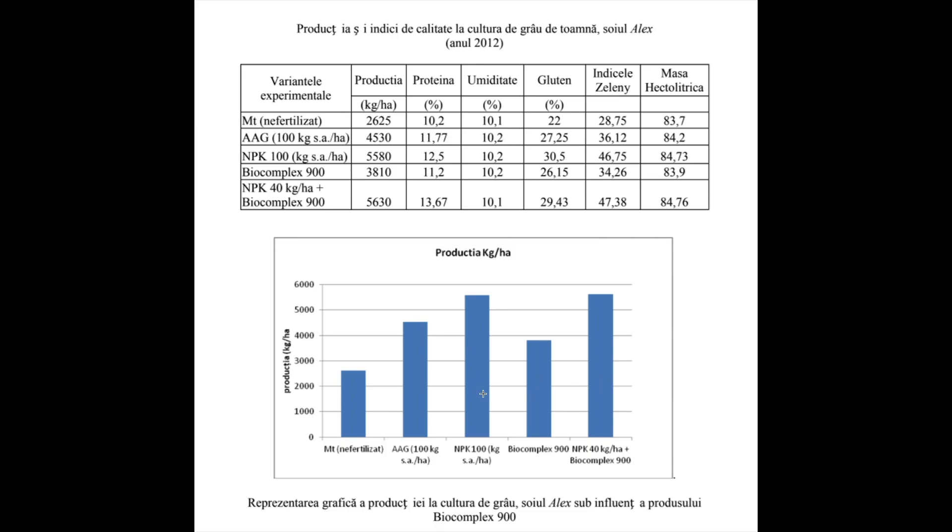The third is 100 kg per hectare of NPK, and the last one is 40 kg per hectare of NPK and Biocomplex 900. We see that we obtained actually the same results — actually a little bit higher. Can you check it out here?